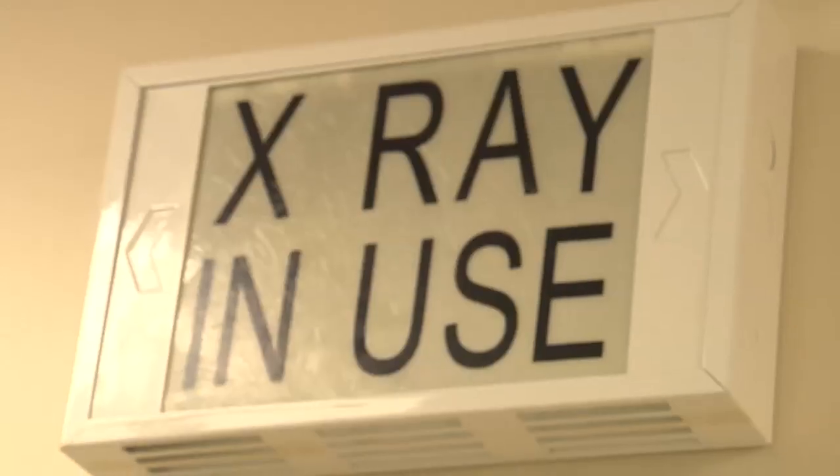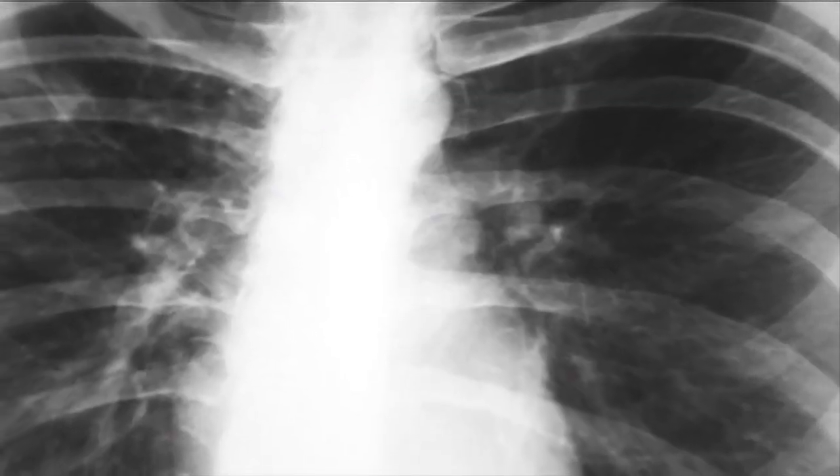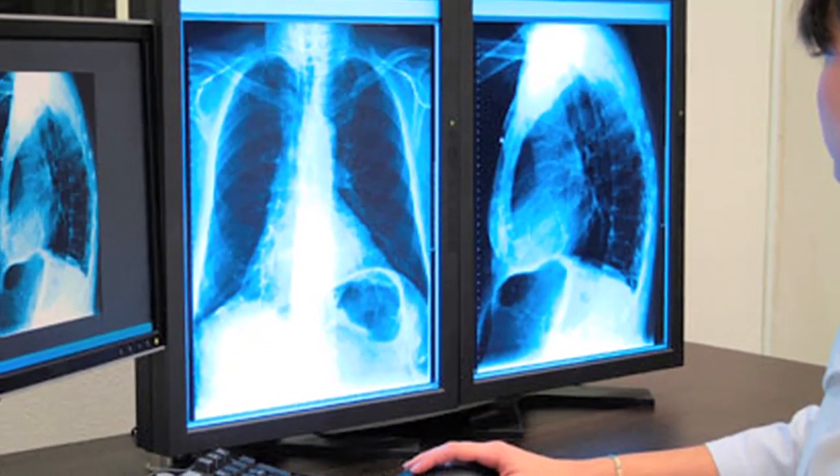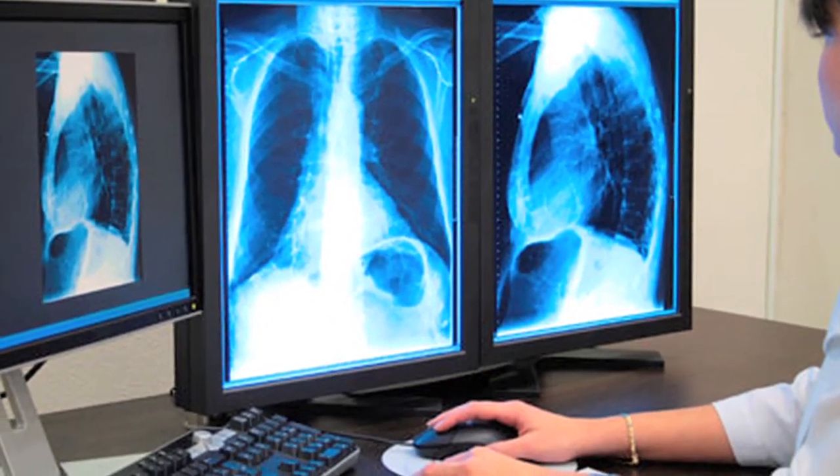Many doctors use chest x-rays to look for early tumors. The problem with chest x-rays is that they're not very specific or sensitive, meaning that they often can't delineate or separate good things from bad things.